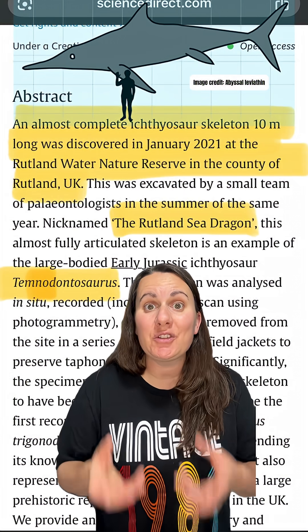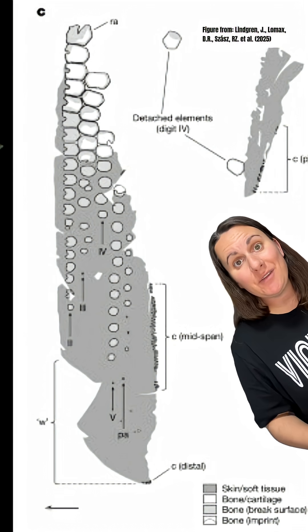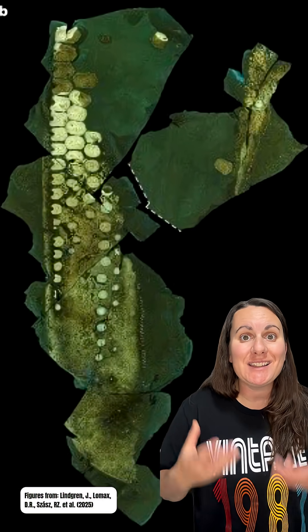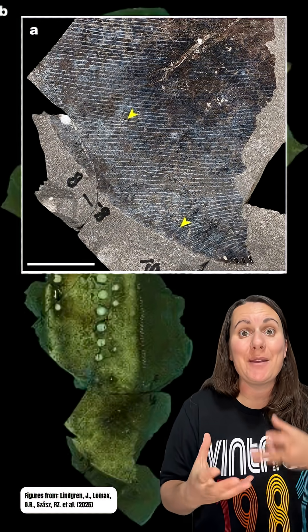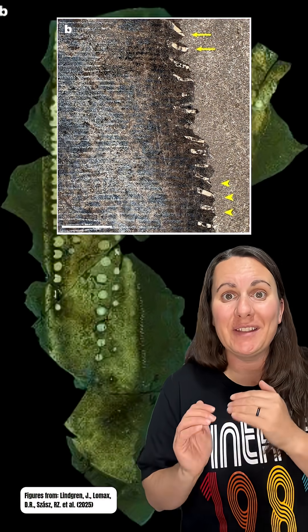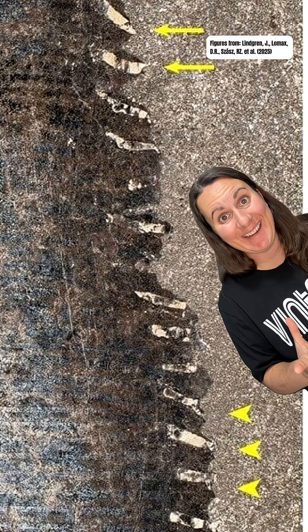The largest temnodontosaurus could have been more than 10 meters long when it was alive. But the size of this fossil is not what's impressive about it. The outline of the paddle's edge is clearly visible on the specimen and extends beyond the bones. When examined more closely, the fossilized skin had these cool linear structures that were even visible at a microscopic level. But coolest of all, paleontologists noticed these little cartilaginous structures all sticking out along the trailing edge of the paddle. These are completely new to science.